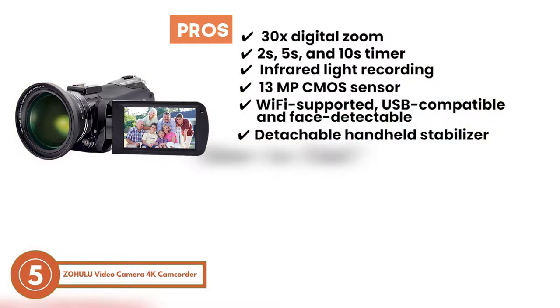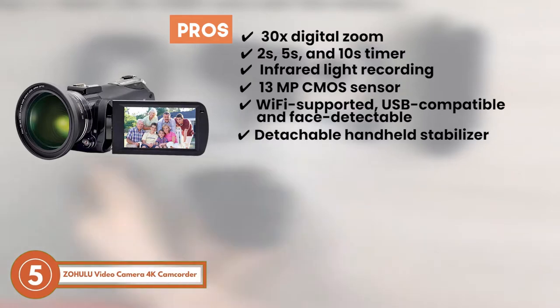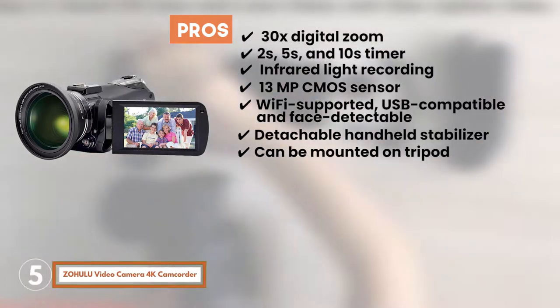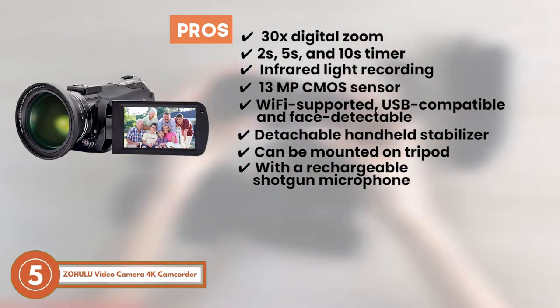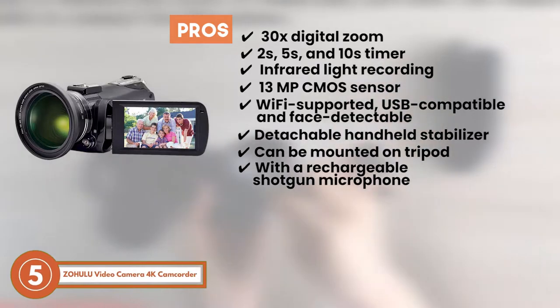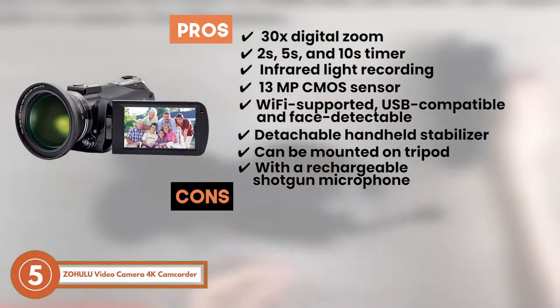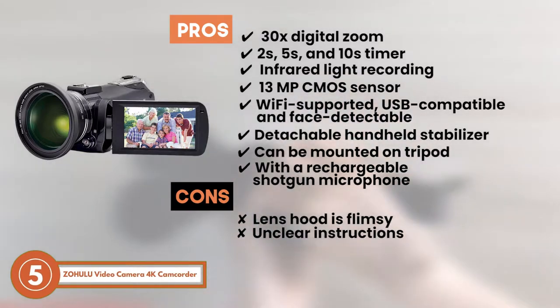It's innovated with a detachable handheld stabilizer for unshaken filming. The camera can be mounted on tripods, sold separately, for group photos. And it comes with a rechargeable shotgun microphone for recording clear audio in every environment. However, the lens hood is flimsy, and the manual contains unclear instructions.